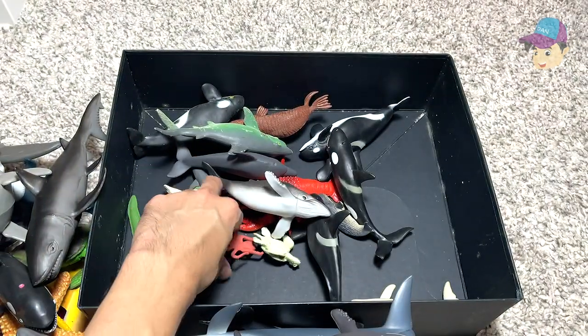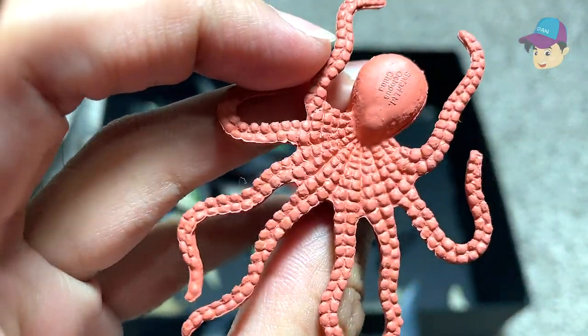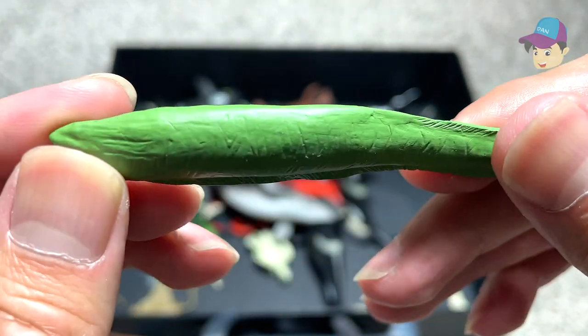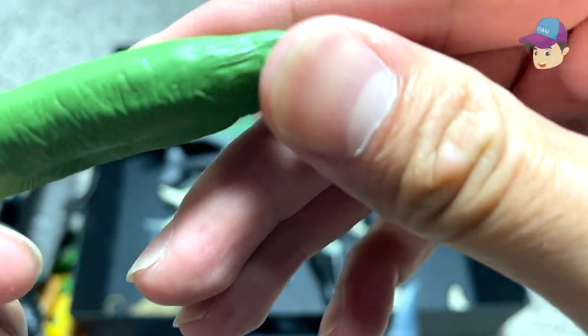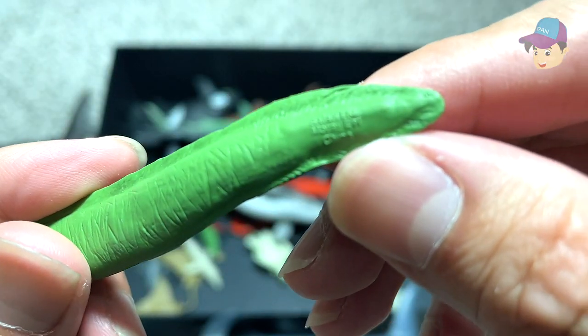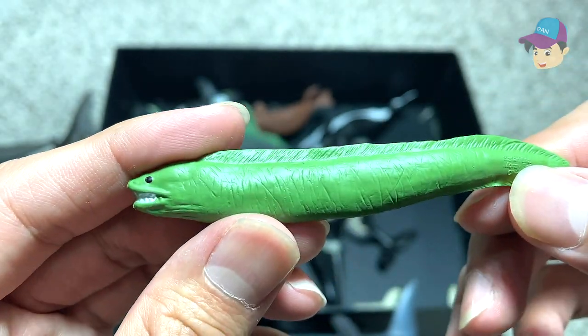Octopus — really cute. What is this? Let's see whether it has a name written below. This should be an electric eel or a moray eel — yes, it's a moray eel.